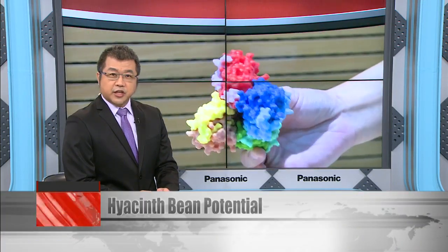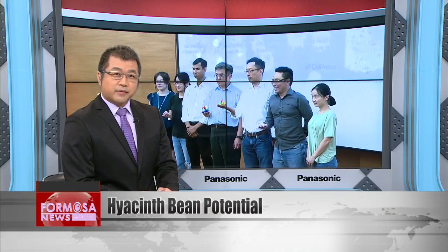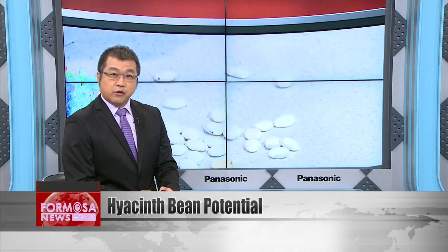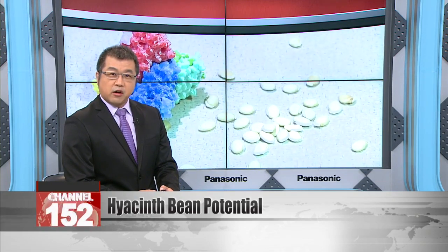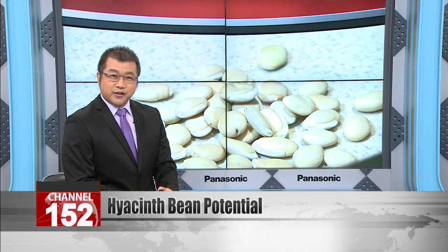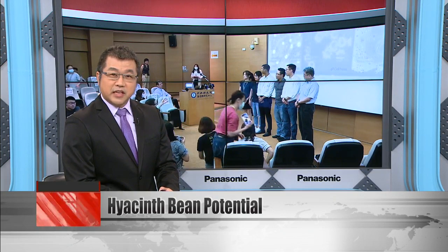Hyacinth beans are a traditional Chinese medicine ingredient and they are also tasty in a curry, but Taiwanese researchers have found that they can also be useful in combating viral infections like COVID. The beans can be used to derive a protein called fril, which can prevent viruses from entering the nucleus of cells. Treating cells with the substance can decrease infection rates to under five percent.